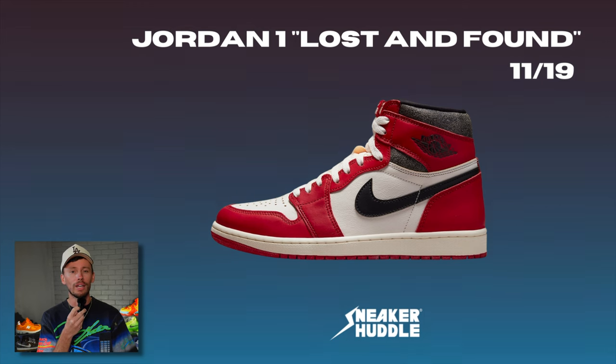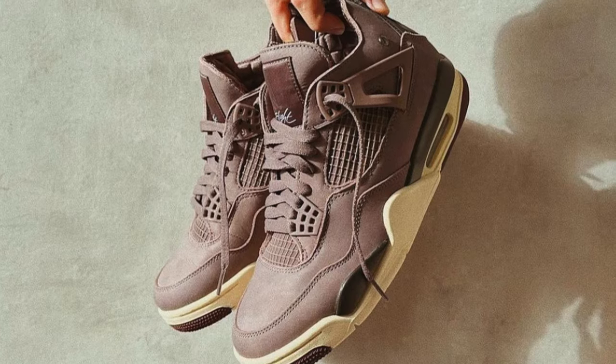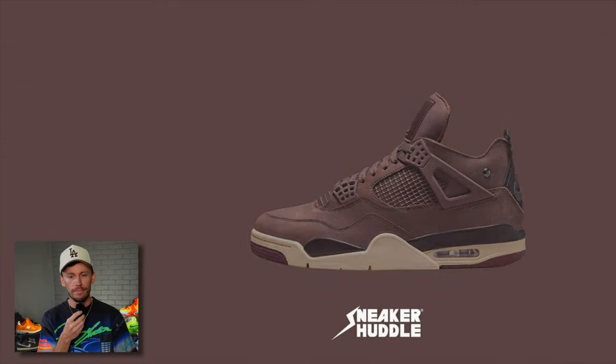Look for these to arrive on November 19th. With collaborations on the 1, the 2, the 3, and now the 4, the Alma Mater Air Jordan 4 will arrive on November 23rd in Black and Silver.